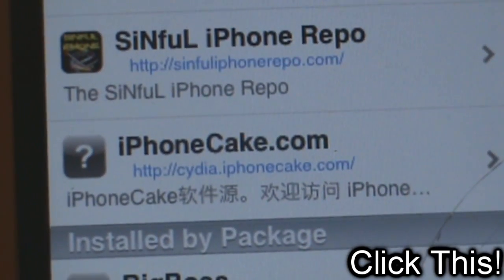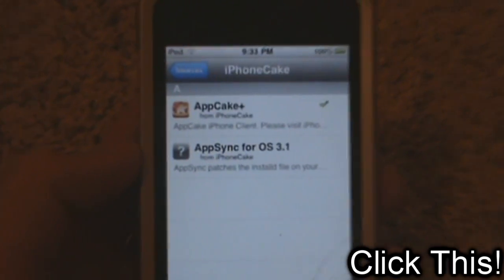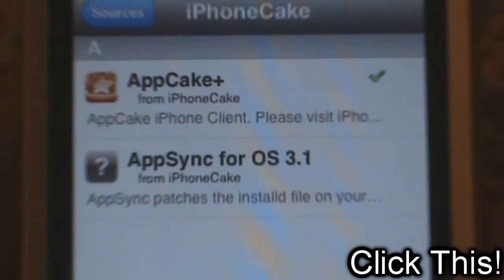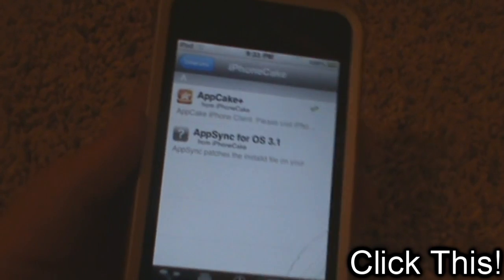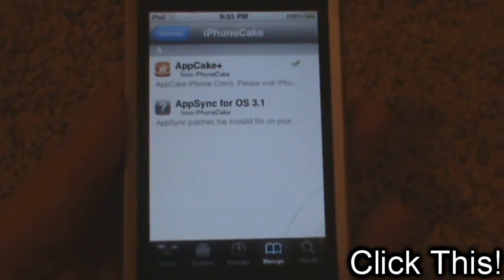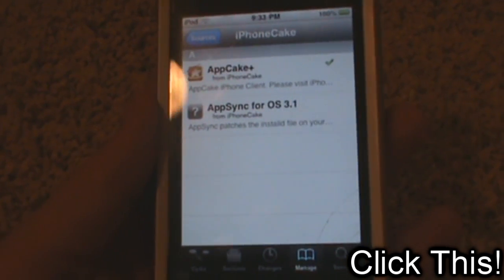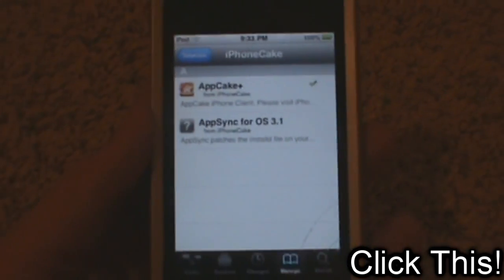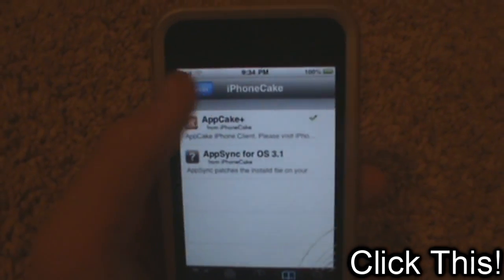The last one is iPhone Cake, cydia.iphonecake.com. Basically all this has is AppCake Plus and AppSync for OS 3.1. So this is pretty much a great source if all you want is cracked apps and the AppSync which allows you to have cracked apps. AppCake Plus is a really good application and AppSync for OS 3.1 is really cool — works for 3.1.2 and 3.1.3. Really awesome.